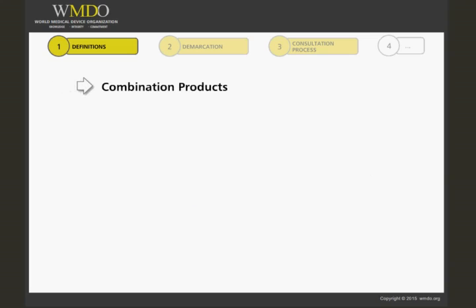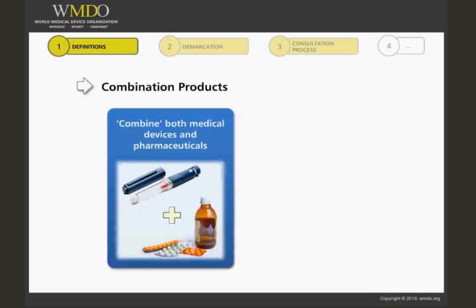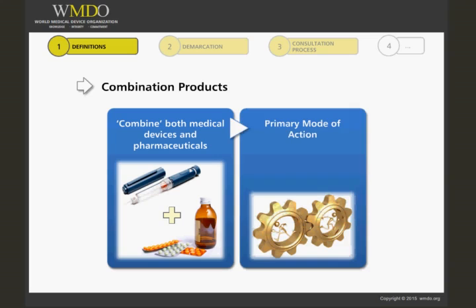Combination products are those products that combine both medical devices and pharmaceuticals. This implies that the product has both medical device and pharmaceutical components to it. It is important when considering combination products to consider in the first instance the primary mode of action. How do you as a company expect the product to work, or how do you expect it to achieve its primary purpose?